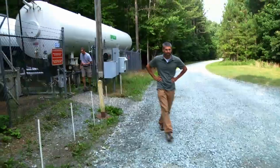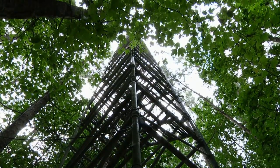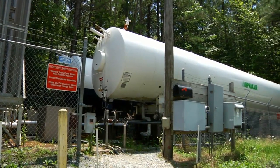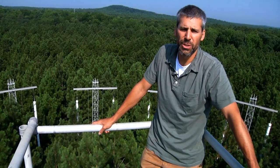My name is Adrian Finzi. I'm an associate professor of biology at Boston University, and we're at the top of a central tower in the Duke Forest. We're actually pumping high levels of carbon dioxide into the forest in order to determine the ability of forests to store atmospheric CO2.